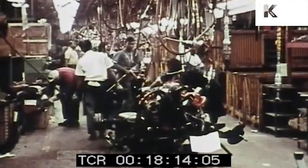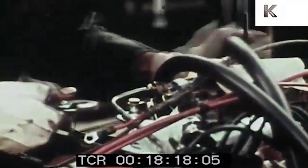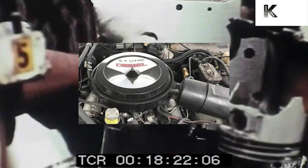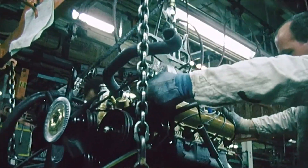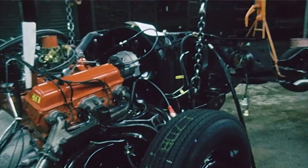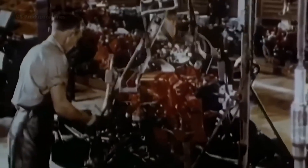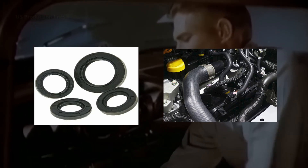Another key omission was the lack of a water separator in the fuel system. Diesel fuel in the late 1970s was inconsistent and often contaminated with water. Without a separator, water pooled in the injectors and pumps, corroding components and killing engines prematurely. Many owners resorted to pouring alcohol additives into the tank to try to dissolve the water. It worked temporarily, but the alcohol attacked rubber seals and hoses, creating an entirely new set of breakdowns.